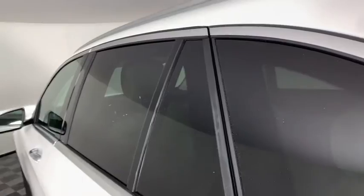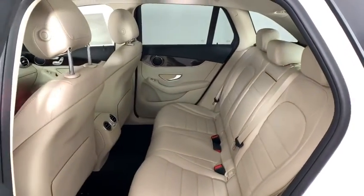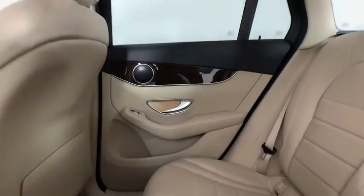Heated front seat, power windows, trip computer, rear window defroster, security system, overhead console, remote keyless entry, tachometer, brake assist, panic alarm.